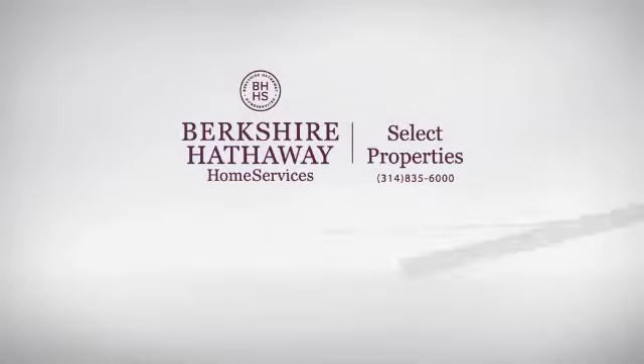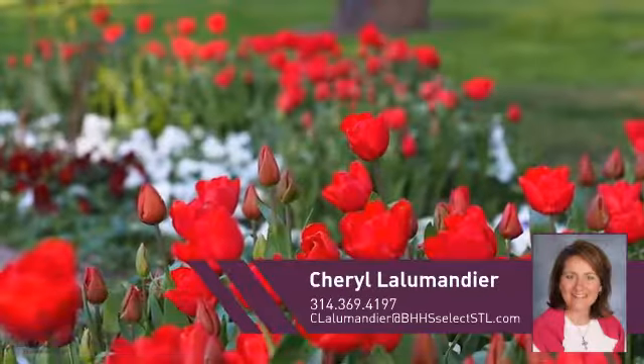At Berkshire Hathaway Home Services, you'll find a place you'll feel right at home in. This video is brought to you by your real estate agent, Cheryl.